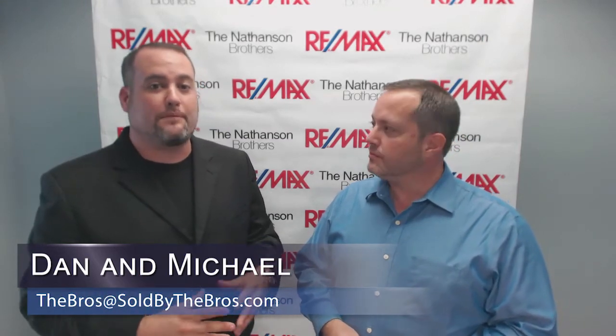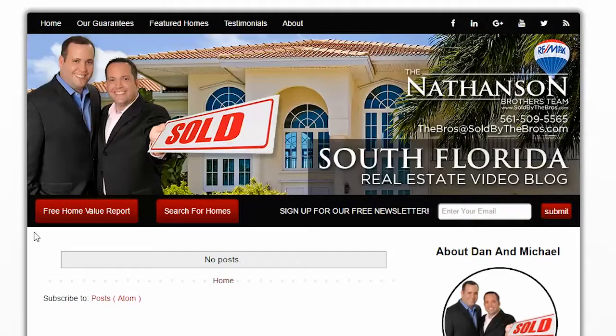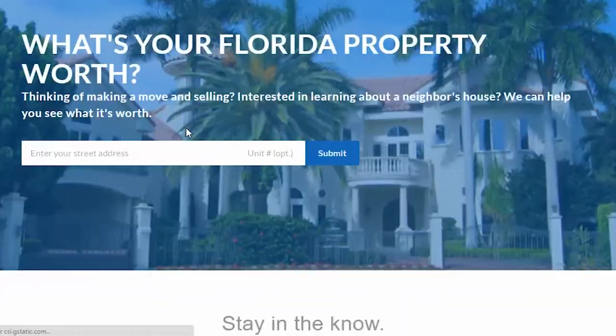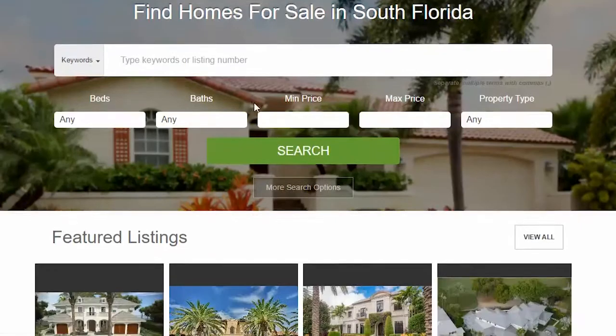Today we're going to give you a quick update on the state of the South Florida market. Before we begin, we'd like to draw your attention to a couple of links on our blog. First, if you're looking to make a move and sell your property, click the free home value report link. Or if you're looking to buy a home, click the search all homes for sale link.